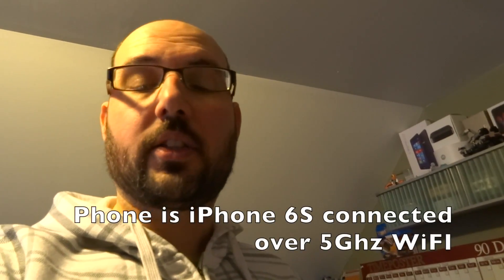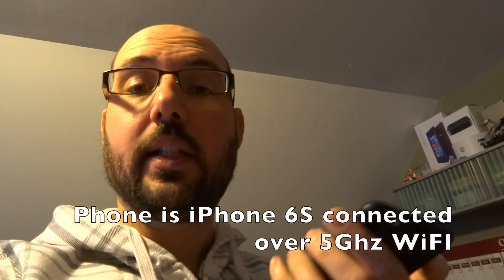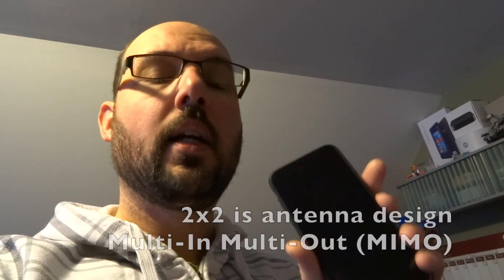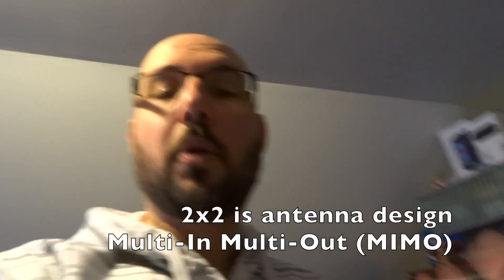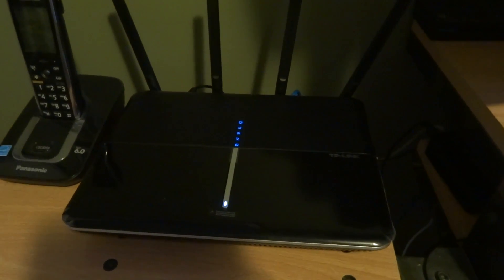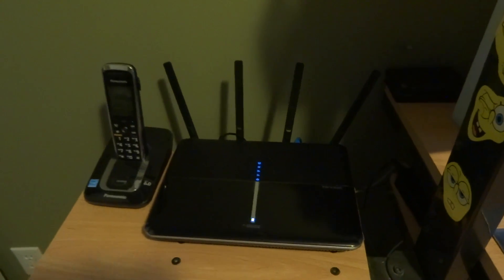The other thing I want to mention is about using my phone for these tests. The phone is going to be the constant. The phone has an AC Wi-Fi radio in it — I believe it's a 2x2 — so it can't do MU-MIMO, but it can do multi-in multi-out, and it should theoretically be able to transfer at a higher speed. The TP-Link C2600 AC router is now up and running.